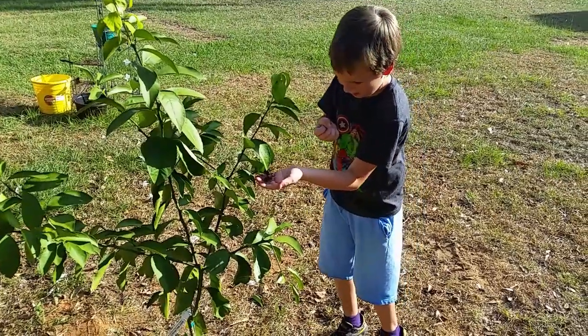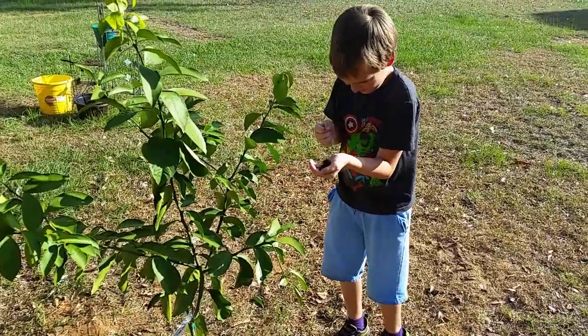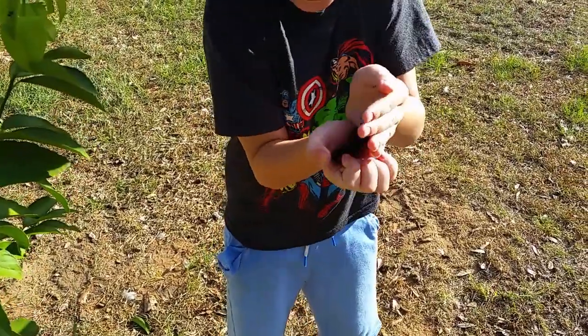Do you want me to pick him up? Yeah, you can get him. I have him. Oops. Okay, don't make him dizzy.